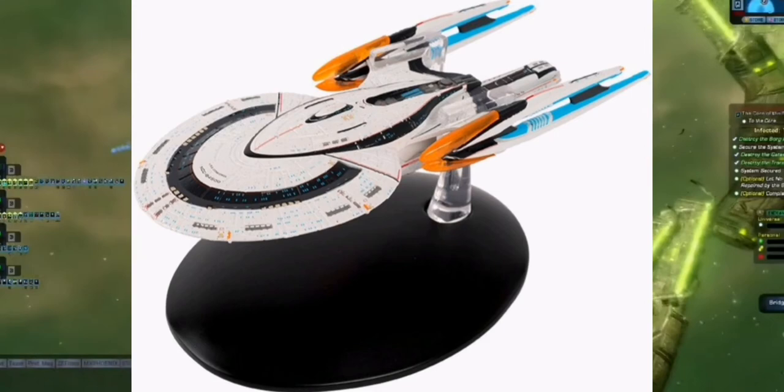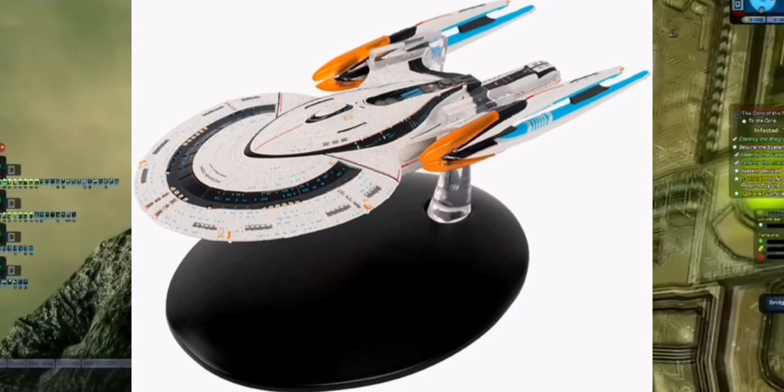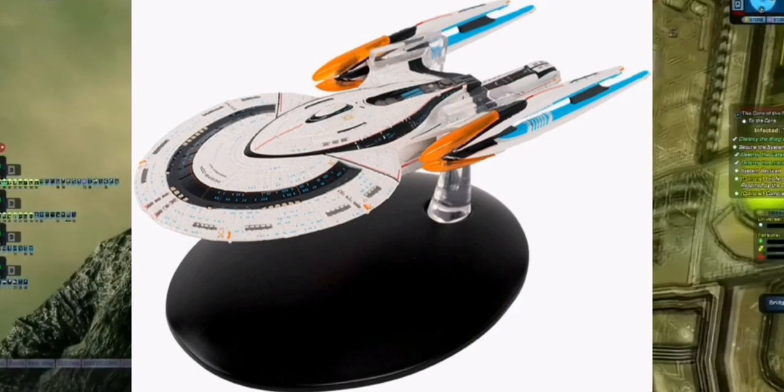I'm really excited for this — it's a really nice ship. It's currently on pre-order with an estimated delivery of November, priced at $19.99, which is the standard price for all of their Star Trek Online ships. It's available now on the Eagle Moss website. I'd recommend you go over and pre-order this one — it's a fantastic looking ship, and I like it even more because I actually have it in game.